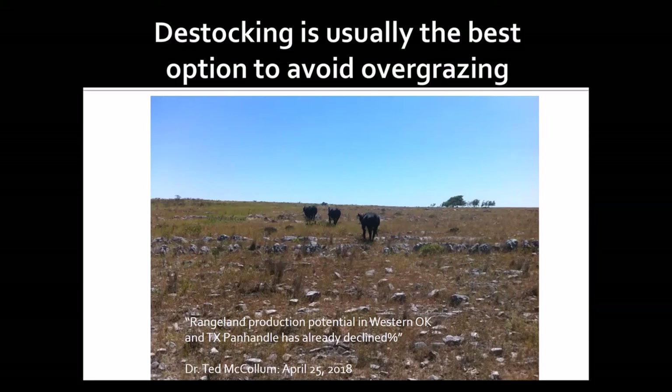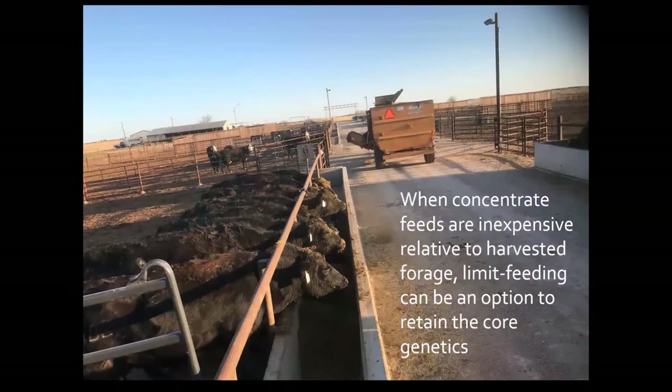Generally speaking, that's going to be reducing your stocking rate so that you don't overgraze pastures as you enter into a drought. That is usually the best management option because feeding your way through a drought with most or all of the cow herd is generally speaking not very cost effective. This strategy — feeding a grain-based diet to a group of cows in a dry lot — is for most people who don't have really nice facilities or an empty feed yard next door. It's more of a stopgap strategy for folks who want to maintain core genetics in their cow herd.